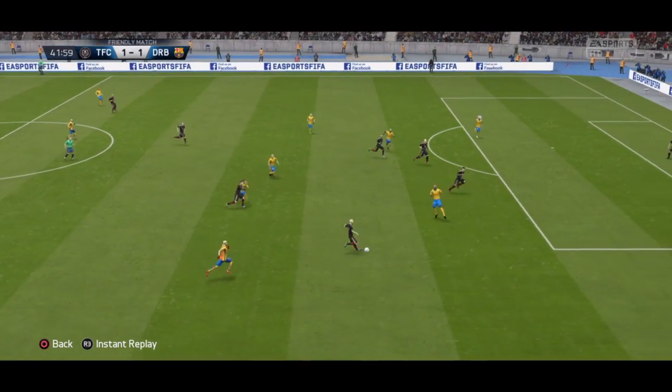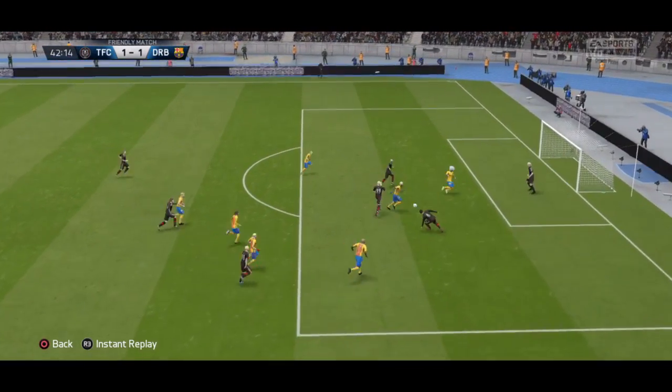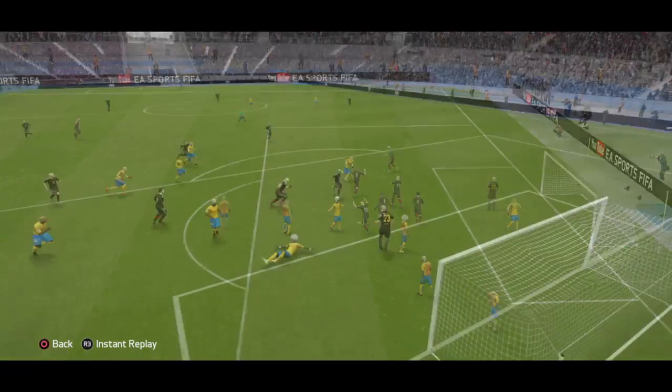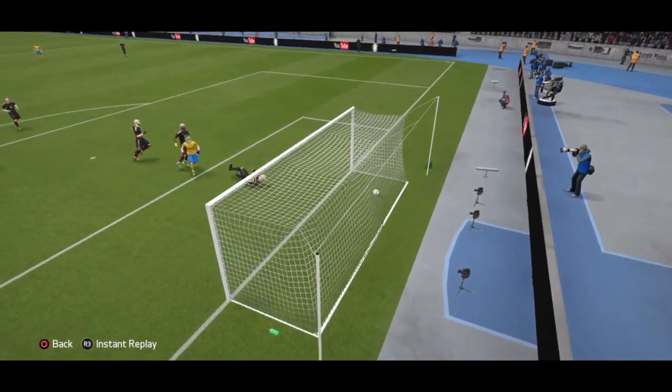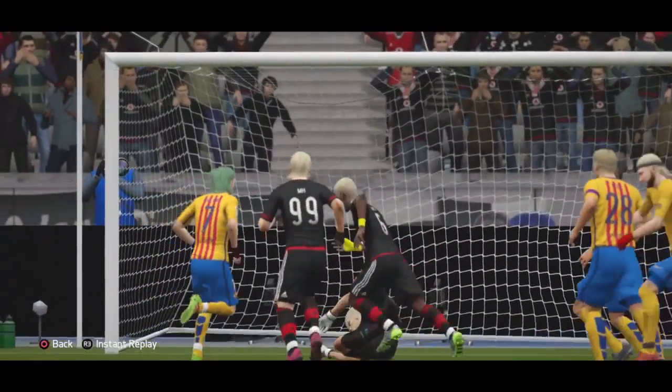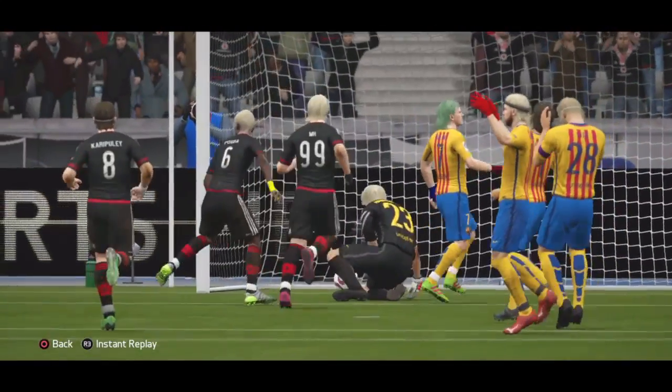Possession in the midfield area. And yes, he has stroked it into the roof of the net, but maybe the keeper should have got a hand to it.